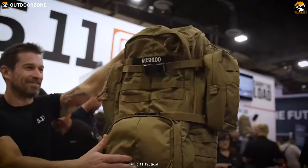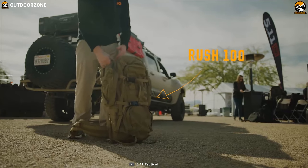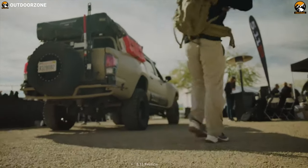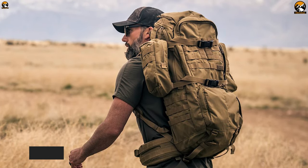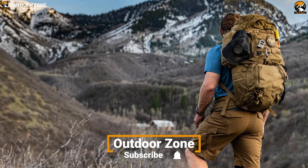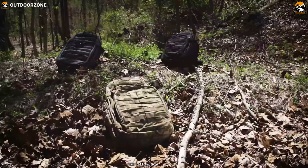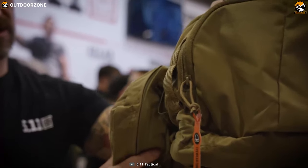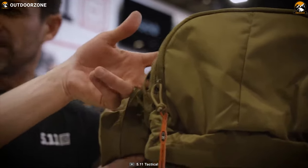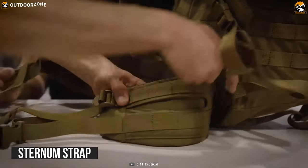Take a glance at the Tactical Rush 100 backpack from 5.11 — a backpack all about durability, versatility, and modularity that every man and woman in uniform deserves. Constructed with 1050D nylon, this heavy-duty backpack thrives in any hostile situation, making it an impeccable choice for combat. The side pockets can be quickly detached and turned into shoulder bags for effortless gear deployment.